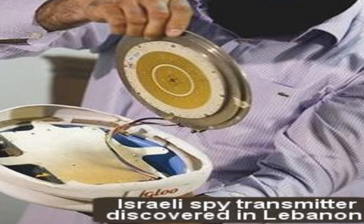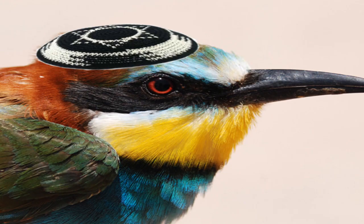It looks like an overgrown moth, but is still smaller than some natural butterflies. This is biomimicry — when technology imitates nature.